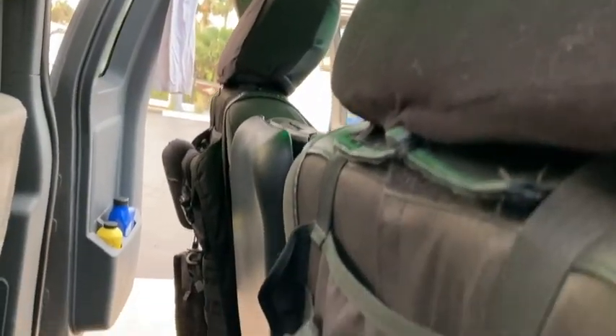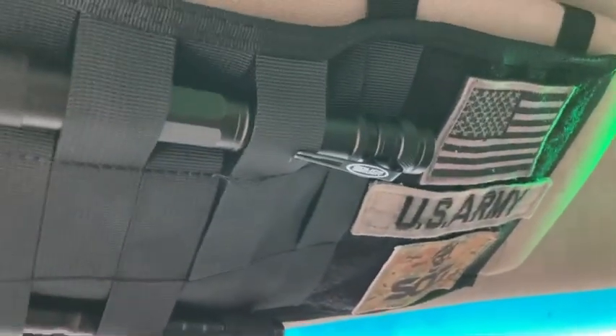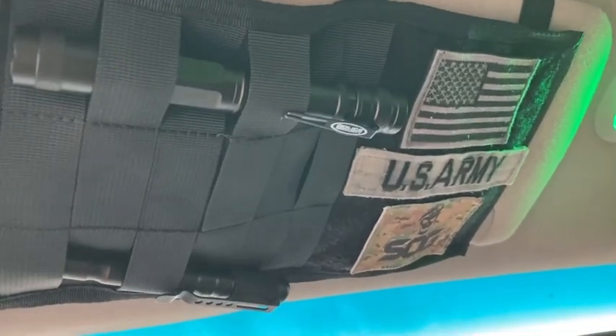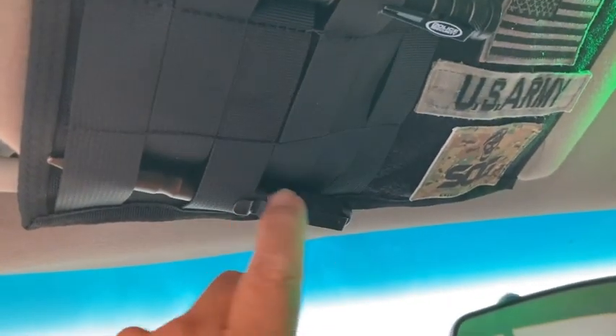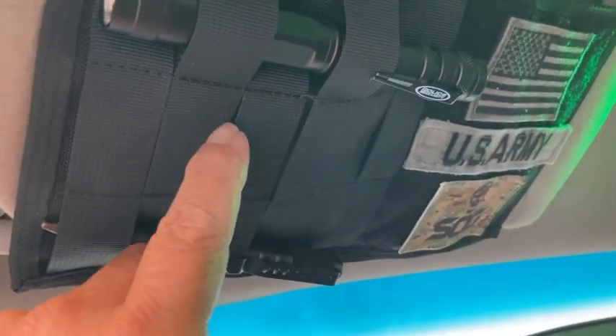Okay, I'm on the driver's side now. This is the MOLLE visor cover right above my head. I've got an extra tactical flashlight in case I need it, a tactical pen with a nice point on it, and this is where my SOG Mini Instinct goes.